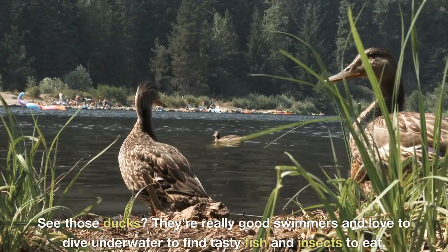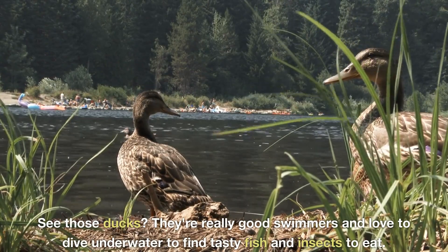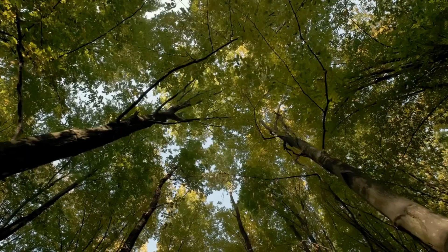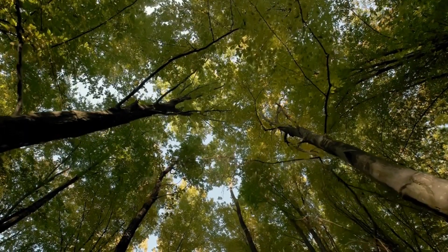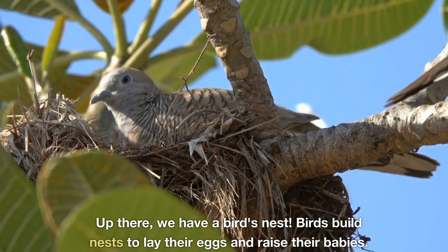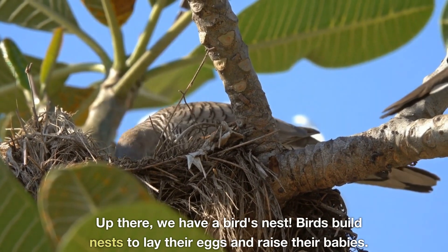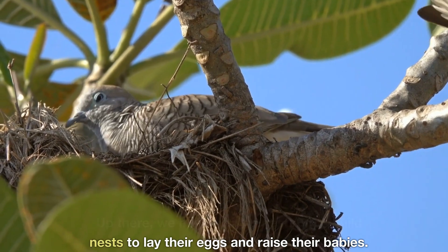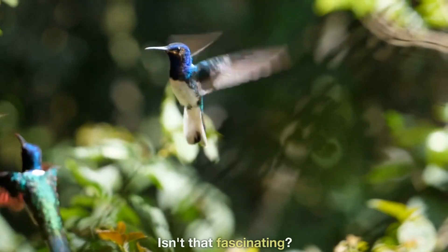See those ducks? They're really good swimmers and love to dive underwater to find tasty fish and insects to eat. Up there, we have a bird's nest. Birds build nests to lay their eggs and raise their babies. Isn't that fascinating?